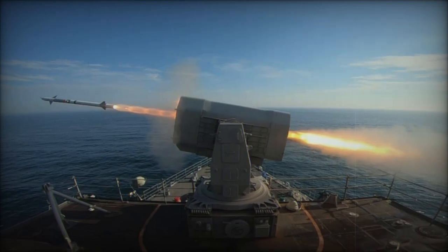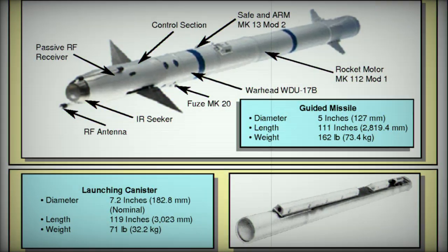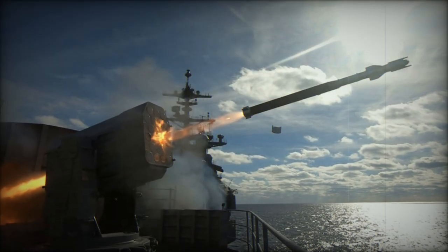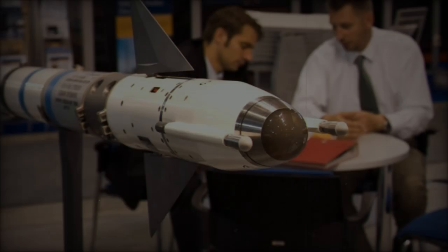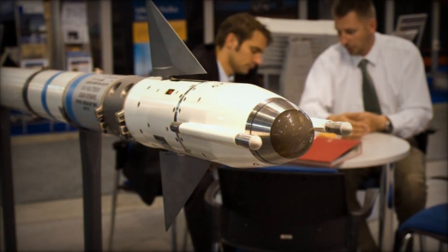The acquisition of the RAM Block 2B aligns with Japan's broader strategic objectives of enhancing its maritime defense in response to growing security challenges in the region. As China continues to develop advanced missile systems such as the YJ-12, which pose significant threats to naval assets, Japan has prioritized strengthening its layered defense architecture.